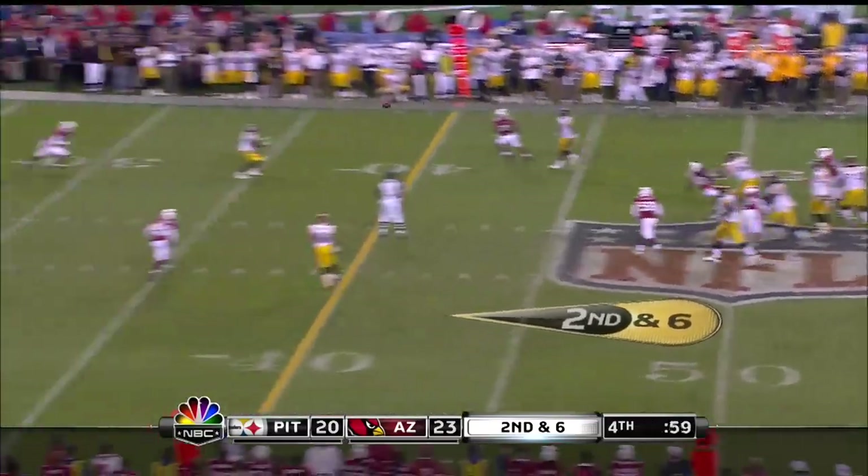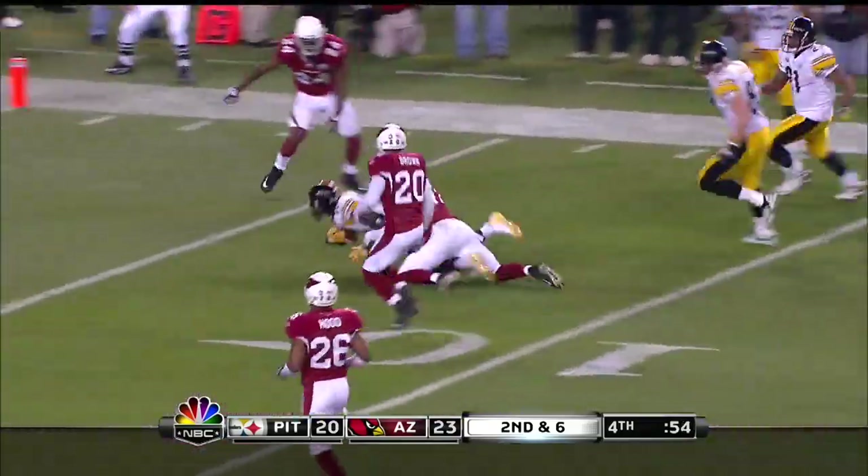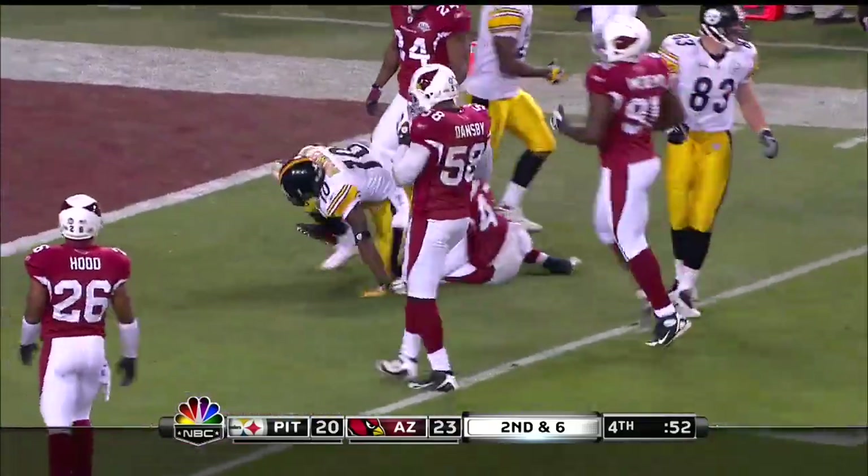Rushing five. Ben pumps, throws — caught. Holmes. Francisco falls down. Holmes is gonna take it inside the ten and he's gonna get to the five-yard line.